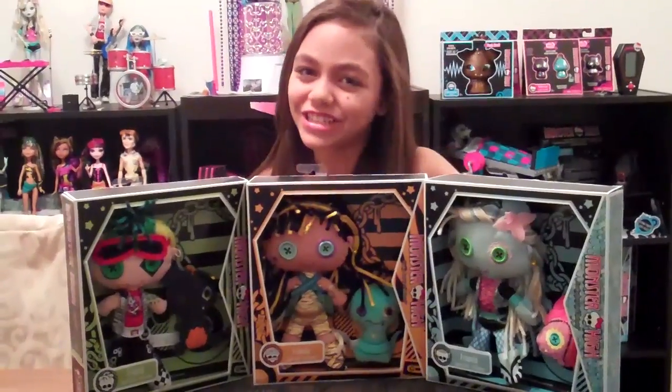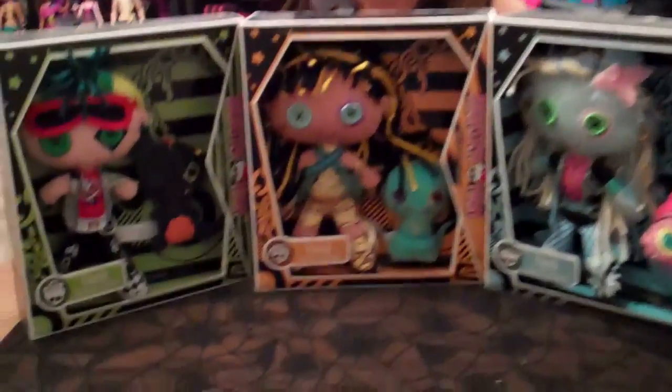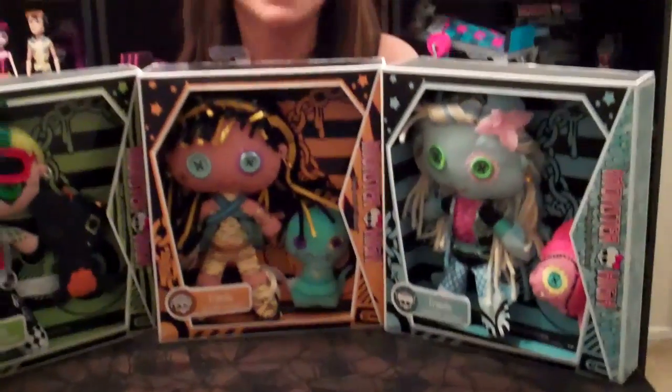Hey guys and girls, this is Gisela, and I'm doing a review on the new Monster High Friends, or as people call them, plushies.